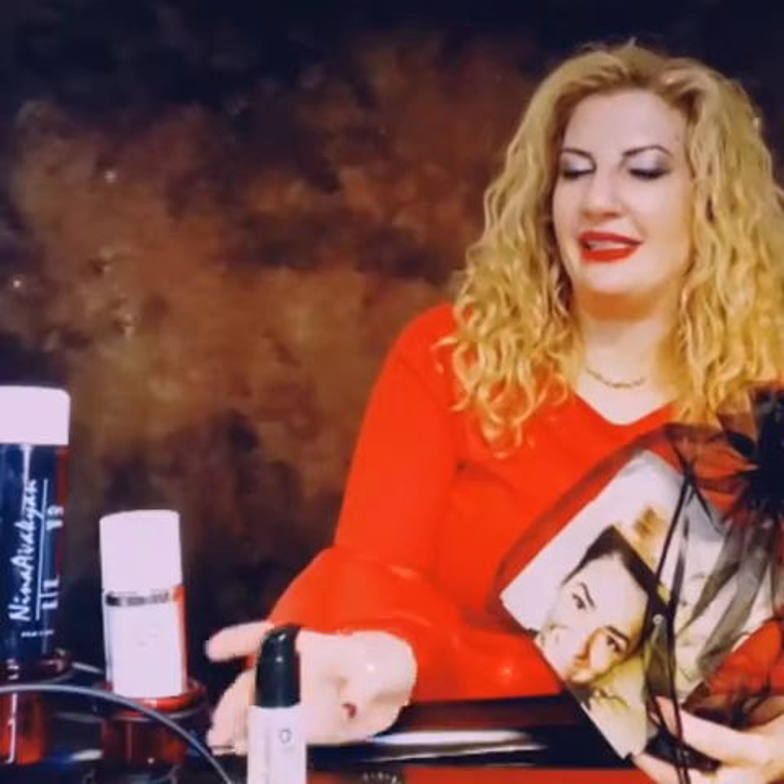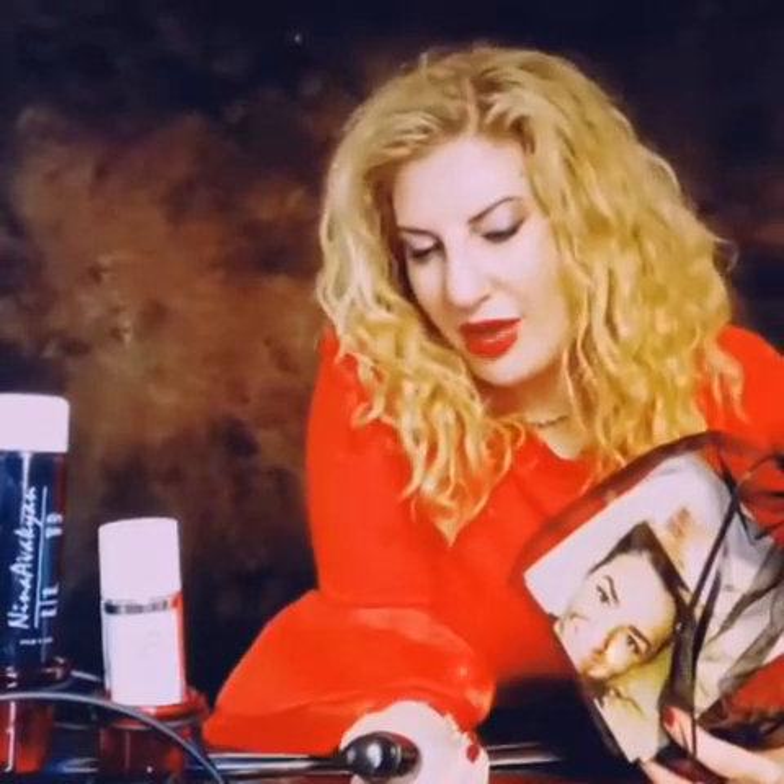Its key ingredient is charcoal. You wash that off your face, and this is my all time favorite product.